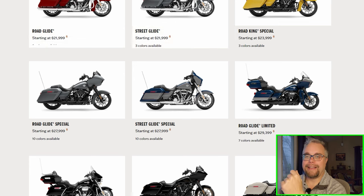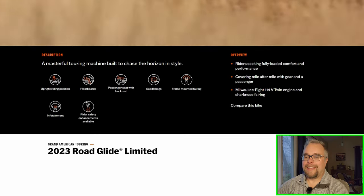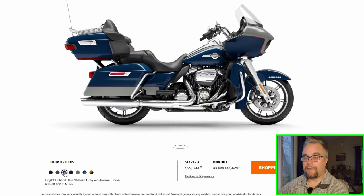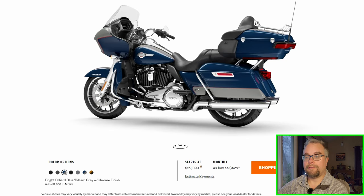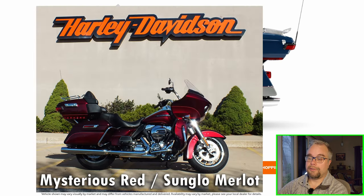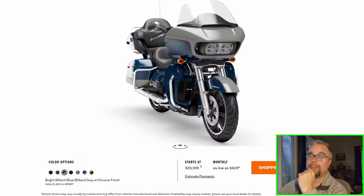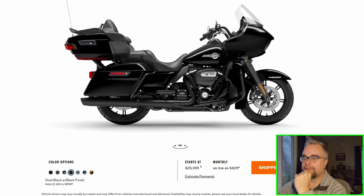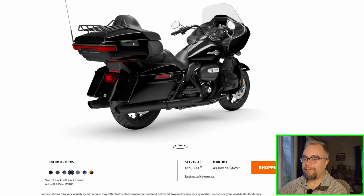The Road Glide Limited — they used to call it the Ultra, now they call it the Limited. This is the bike I had. It's offered in both chrome and blacked out versions. The blue and silver two-tone chrome on the Road Glide Limited looks sharp — I like that. Mine was a two-tone red. Both my Road Glides were red — the first was Merlot Sunglow red, the second was a two-tone Laser Red. This Prospect Gold Vivid Black finish — I keep saying I don't like the blacked out Harleys, but I've found a few I like.